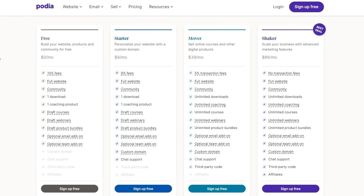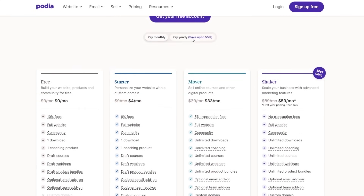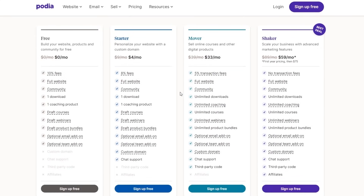If you're wondering about the pricing, there are four pricing plans: the free, the starter, the mover, and the shaker. It starts at $9 per month, moves up to $39 per month, and then finally $89 per month. This is set to monthly. If you go with yearly, it saves you like 50%, so that's a good point to keep in mind.